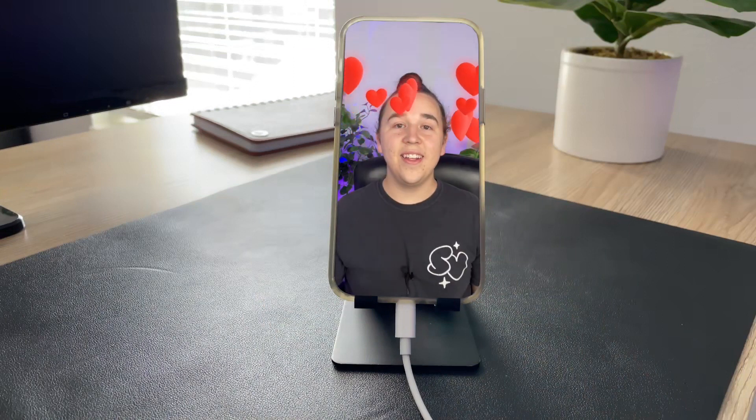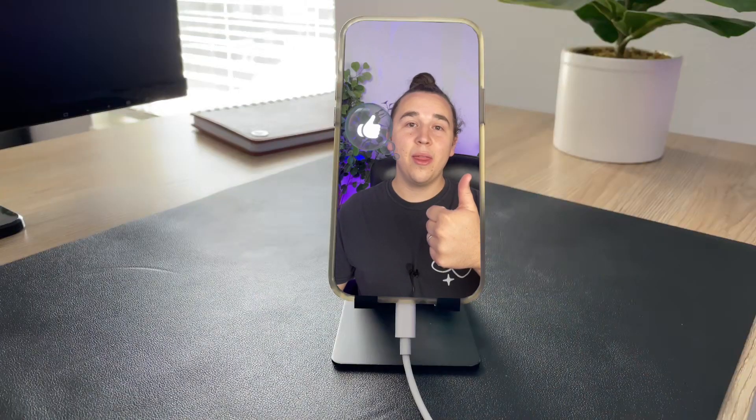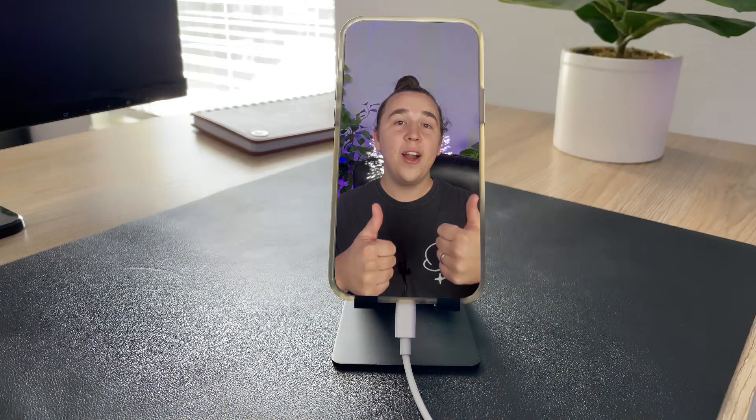The second gesture is a heart, which you literally just make with your hands, and you'll see the effect happen. Next up is a single thumbs up, which gives you a thumbs up emoji. However, if you do two thumbs up, you'll get a fireworks effect.